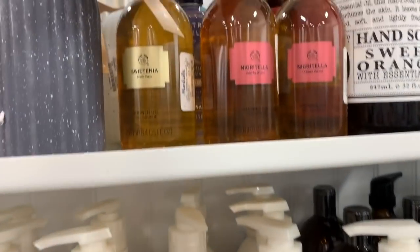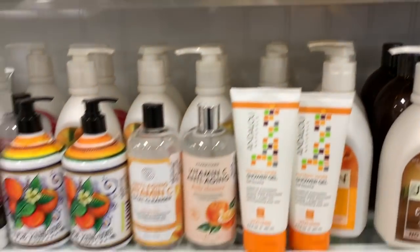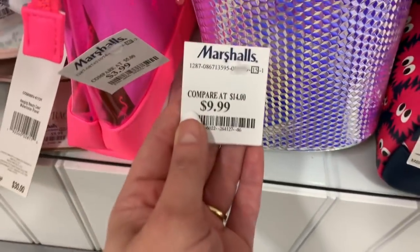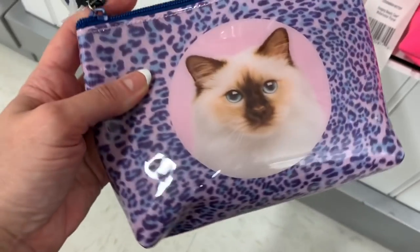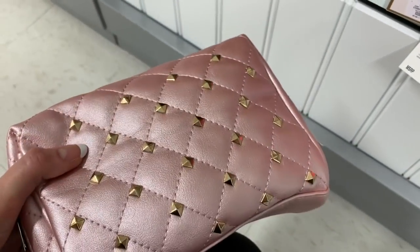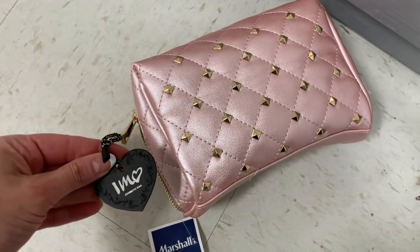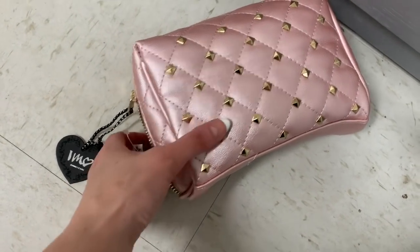They have more up here by the Body Shop — $3.99. They have some cute makeup bags down here too. This one is $9.99. This little flamingo one is only $3.99 — I love the pink. They have a kitty one for $4.99. This one is so cute; I love the studs. This is by I Am... I'm not sure if that's the brand. $7.99.